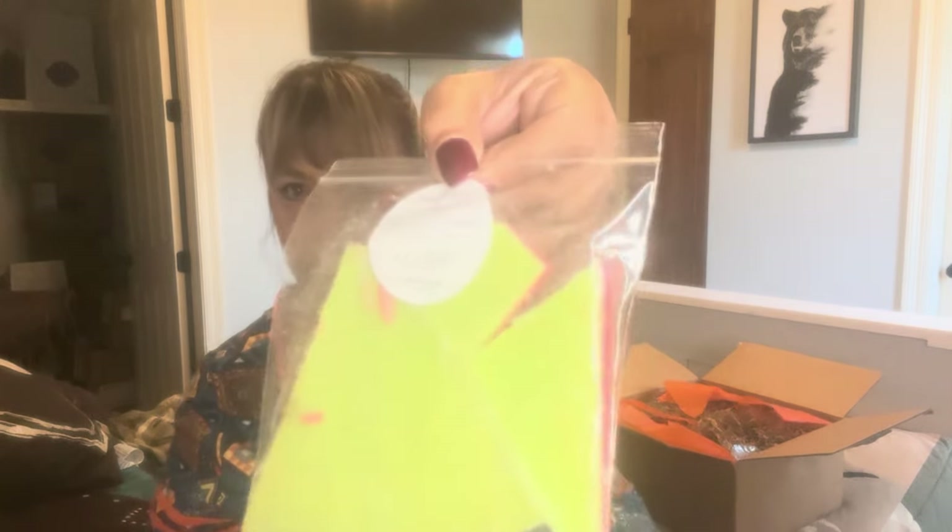This is cherry limeade — sweet cherries and fizzy limeade. Oh my gosh, that smells so good! On a hot summer day when you're drinking an ice cold cherry limeade — oh, that smells so good. I like that.